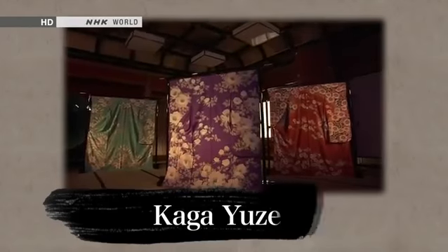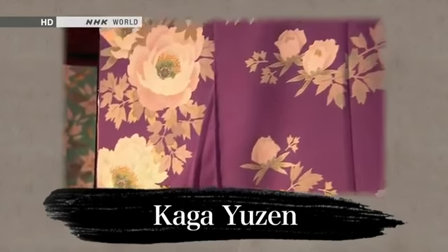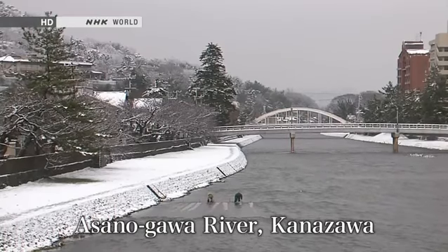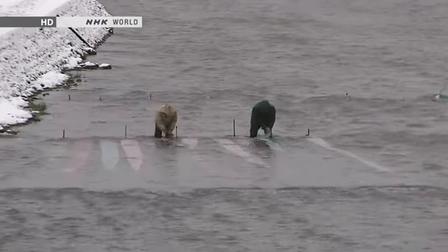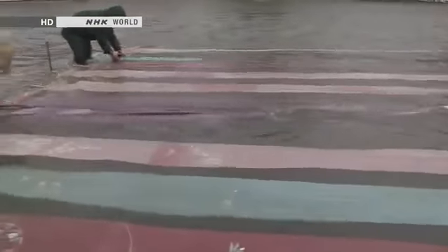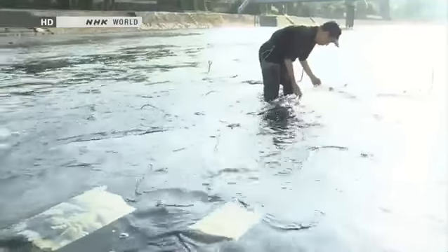Kaga Yuzen is a dyed fabric renowned for its gorgeous designs and dazzling whites. The most important element in creating beautiful Yuzen dyed cloth is crystal clear water. Rinsing the dyed cloth in the river is an iconic scene in the Japanese city of Kanazawa. The cloth ripples as the current washes away paste and excess dye.